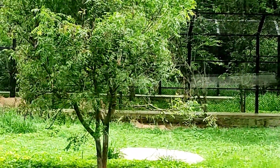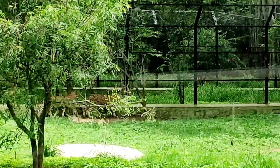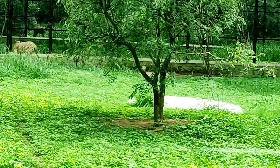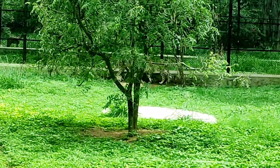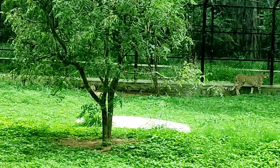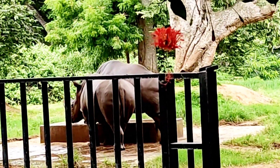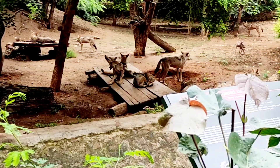Two tigers are in this compound. On the other side you can see them too. The two tigers are used in this compound. These chickens are also in this compound, and folks are using these foods.